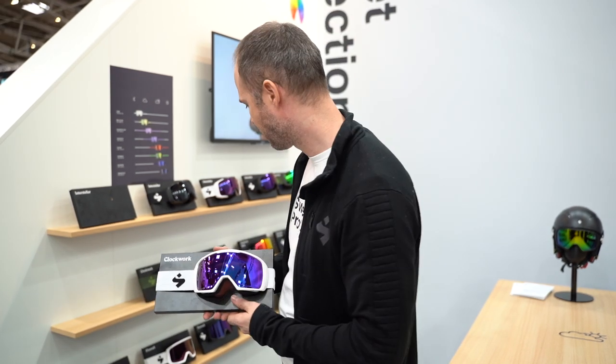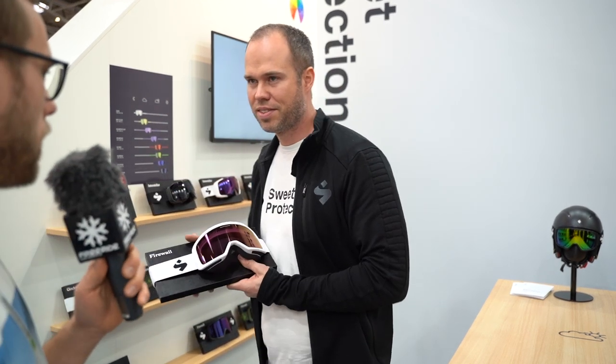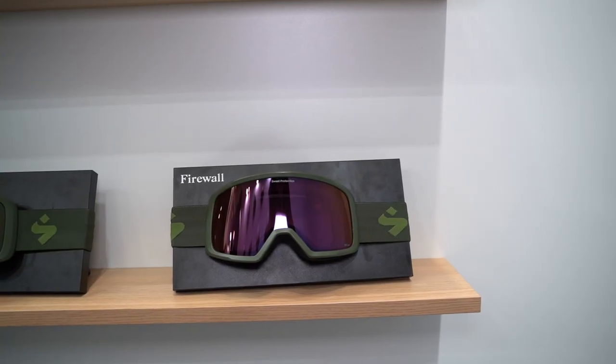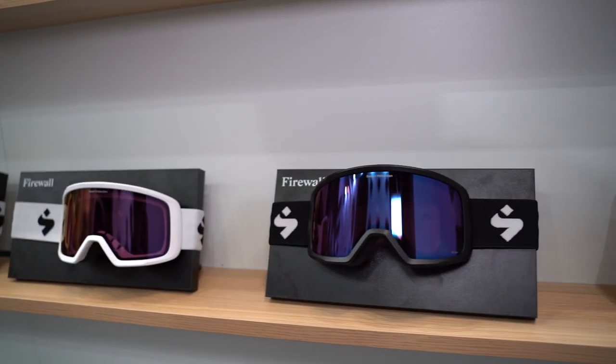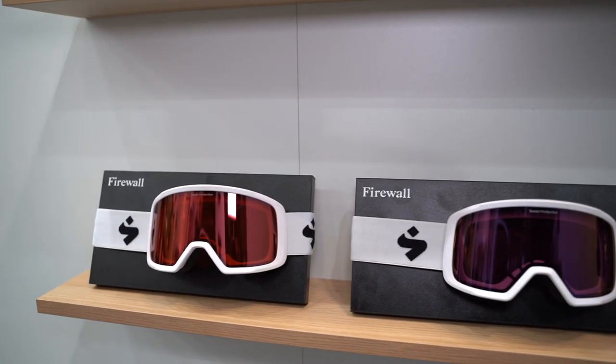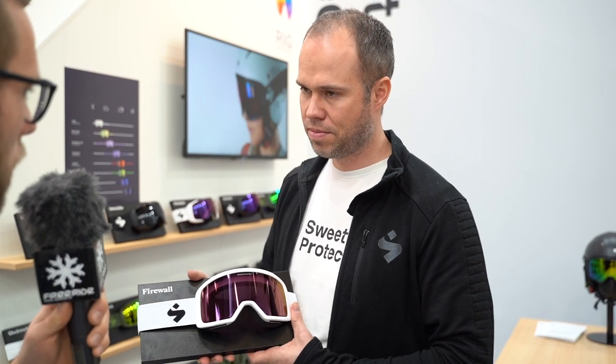And then you've got the Firewall. I would describe it as an entry-level premium goggle. It still has a lot of nice premium features — really good oleophobic and hydrophobic treatment, a nice acetate in the lens with inbuilt anti-fog properties, a solid strap with molded-on buckles, and a really cool contemporary look. No matter what frame you choose, you can get all the different types of lenses and have a wide range of lenses for every kind of condition that you would encounter.